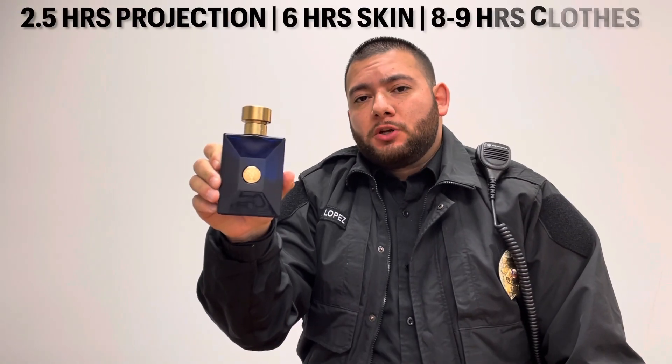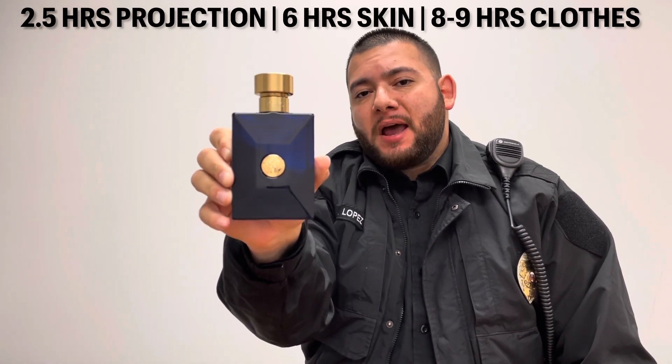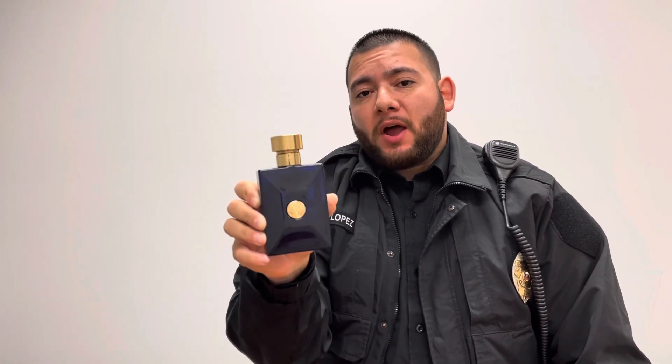What's the duration on this fragrance? You're looking at 2.5 hours of projection. You're getting about 6 hours on the skin. And you're getting 8 to 9 hours on the clothing. I would recommend using at least 10 sprays for this fragrance. I work outdoors, so I would do 12 — I need more sprays.